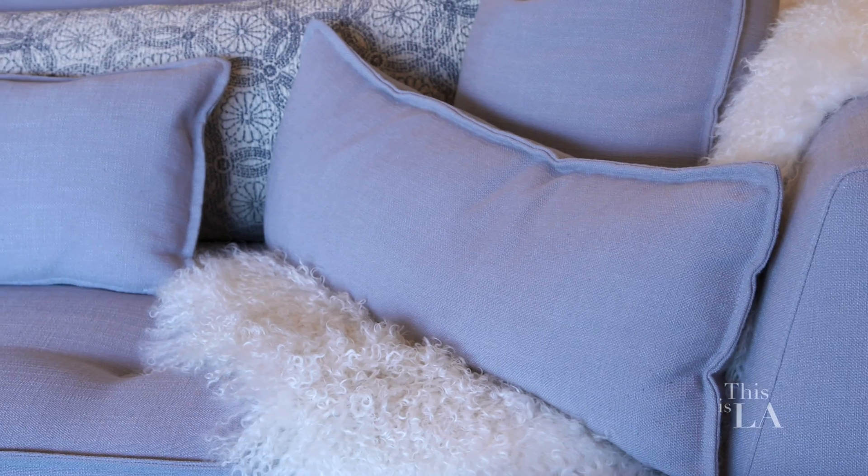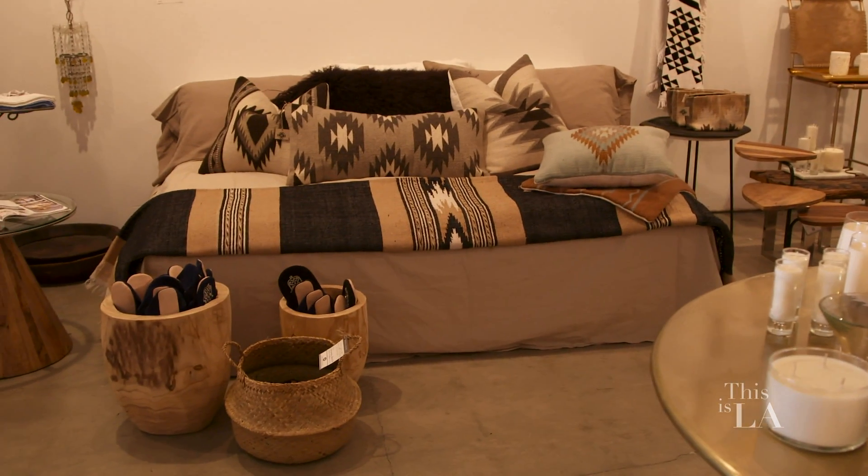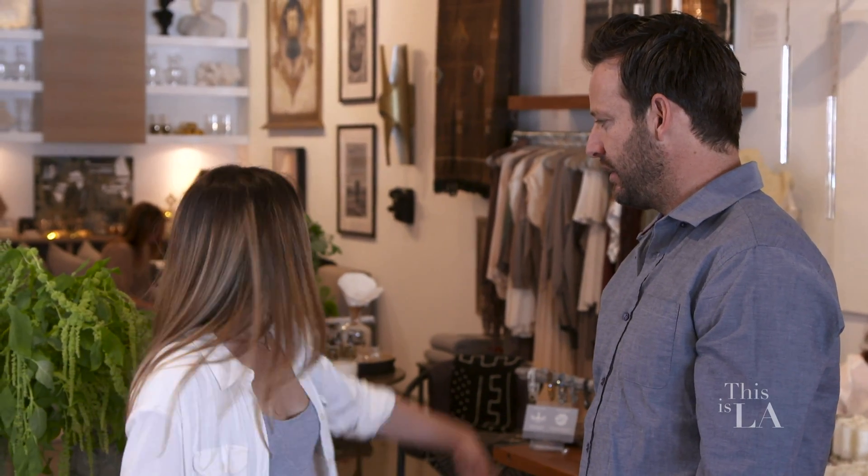We actually do a lot of custom upholstery — beds, sofas, chairs — pretty much anything you're in the market for. That's my mom's expertise, though. Mother!